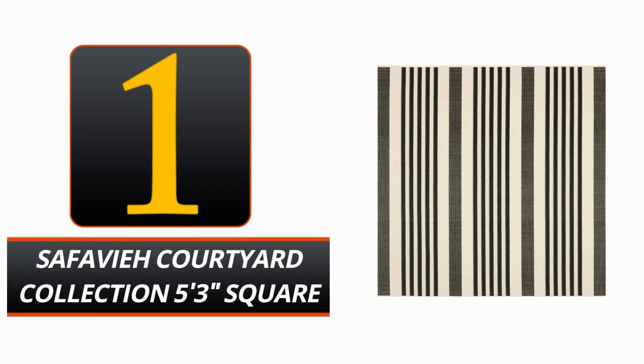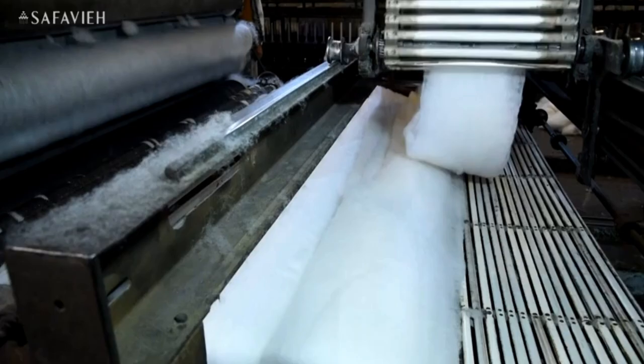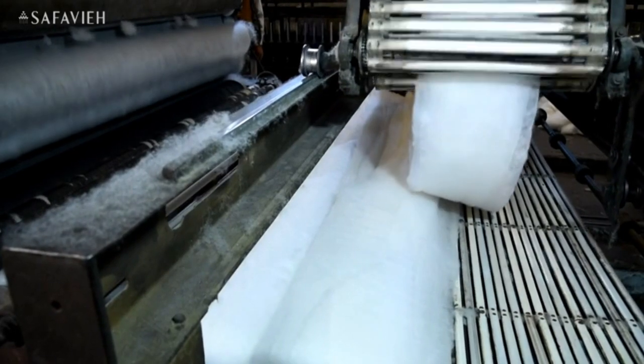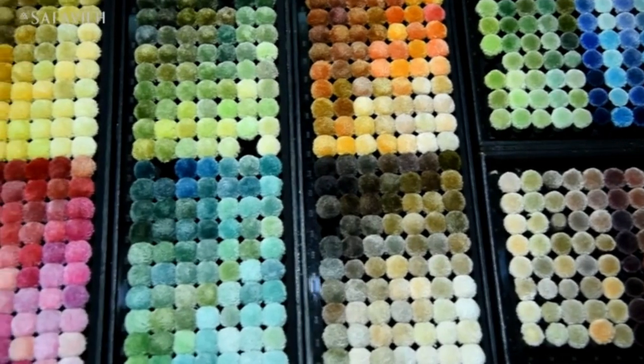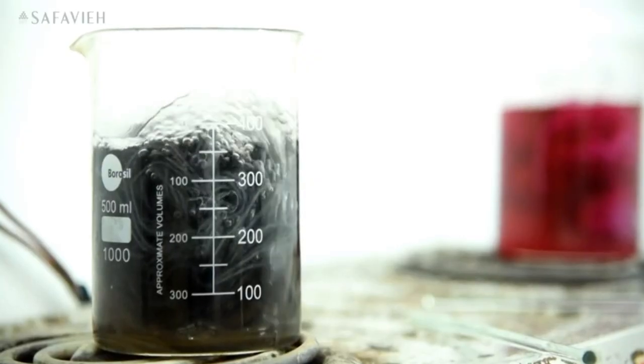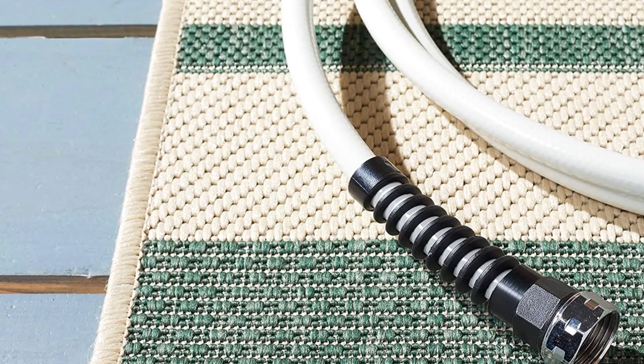Number 1: Safavie Courtyard Collection 5x3 Square. This 5x3 Square rug from the Safavie Courtyard Collection has a bone and black border and is a timeless and durable addition to any space. Built with modern synthetic fibers that are waterproof and resistant to stains, rain, and UV rays, this product is a great investment.